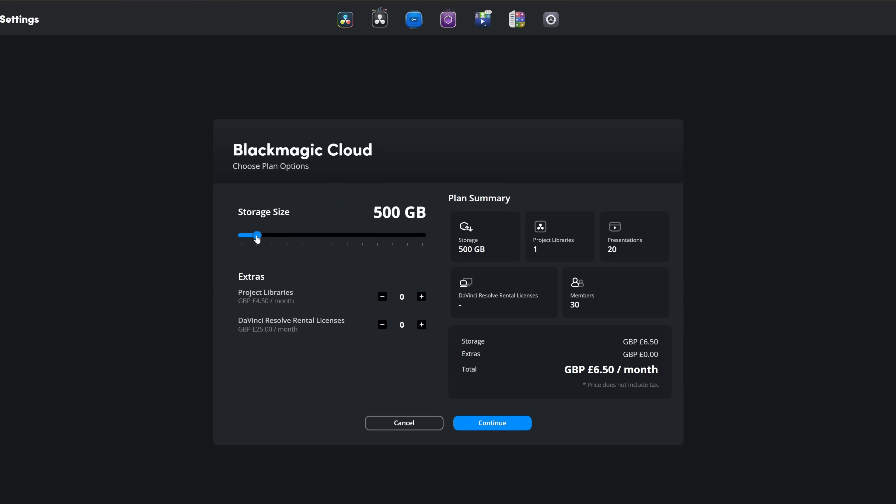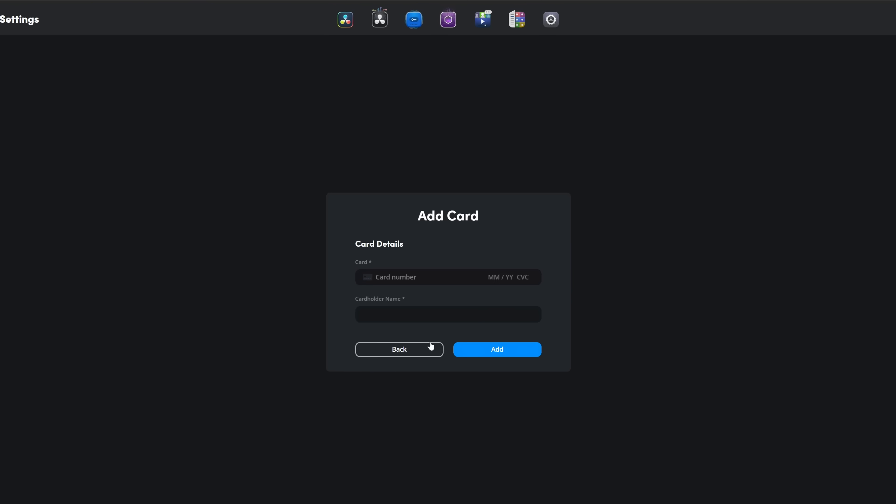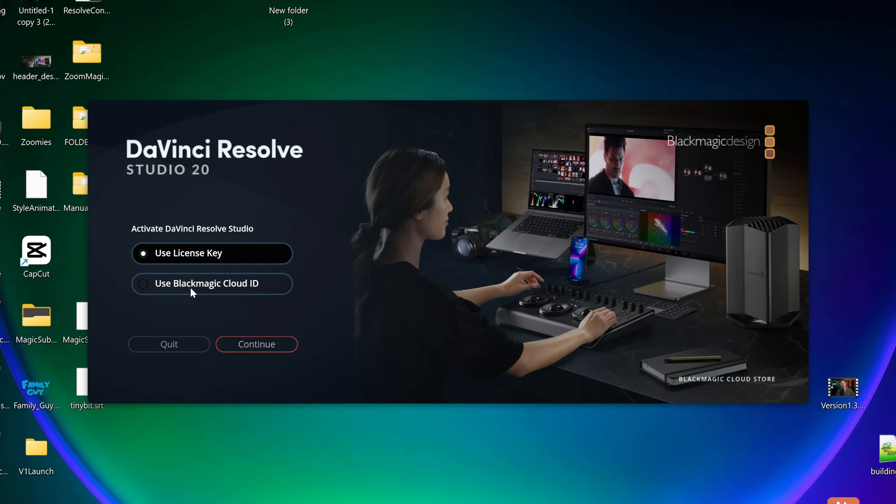You don't actually need to buy storage. You can keep your Blackmagic Cloud free — you get 2GB of cloud storage. If you purely want the DaVinci Resolve rental license at £25 a month, you come in, turn the quantity to 1, and it's 25 quid a month plus tax. Hit continue and purchase the license. When that's done, you just need to either assign it to yourself, or log in to DaVinci Resolve on your computer and it'll pull down that license automatically.